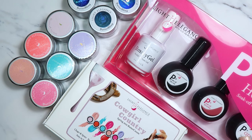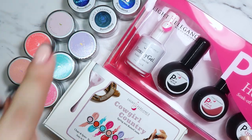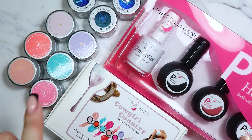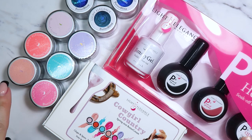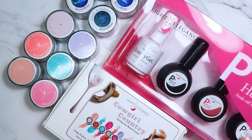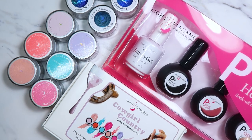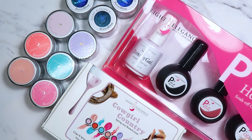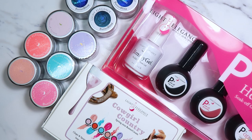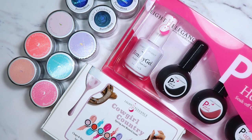That's everything from Light Elegance — a nice big box, so exciting! I love these new colors and I cannot wait to use those butter blings on a client. Have you guys tried any of these products? Is one of these colors your absolute favorite? Let me know, and also let me know if there's anything specific you'd like more information about. Thank you guys so much for watching — I appreciate everyone who comments and likes my videos. Don't forget to subscribe and I'll see you guys in the next video.